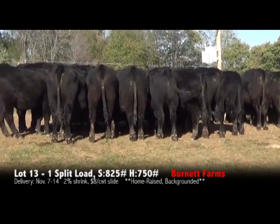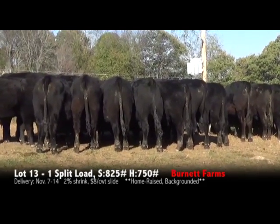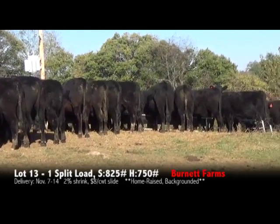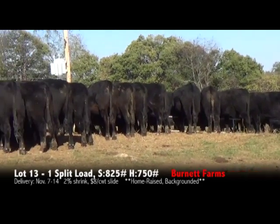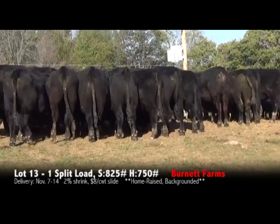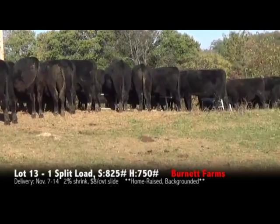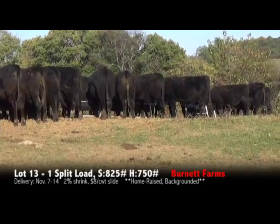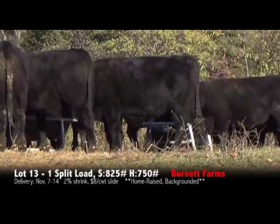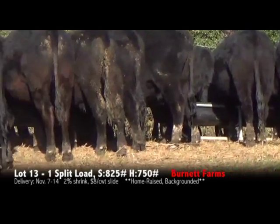These cattle have been raised on mountain grass, grass alone. The only time they have been fed is to bring them up, in the instance of today, for video. These are really green cattle. They're ready to go on feed and will make an excellent set of feeder steers to go on a lot — 100% all-black feeder steers.